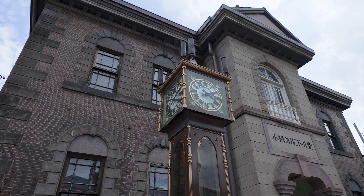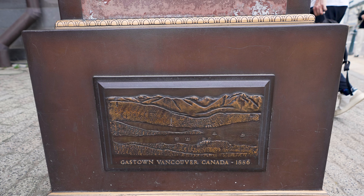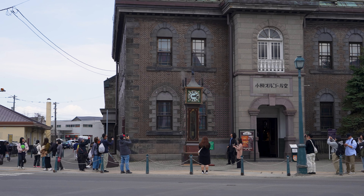The first ever steam clock comes from Vancouver, and this one is actually a gift from the city of Vancouver to Otaru. We're now going to head down the coastline to reach Hiyo-riyama Lighthouse.